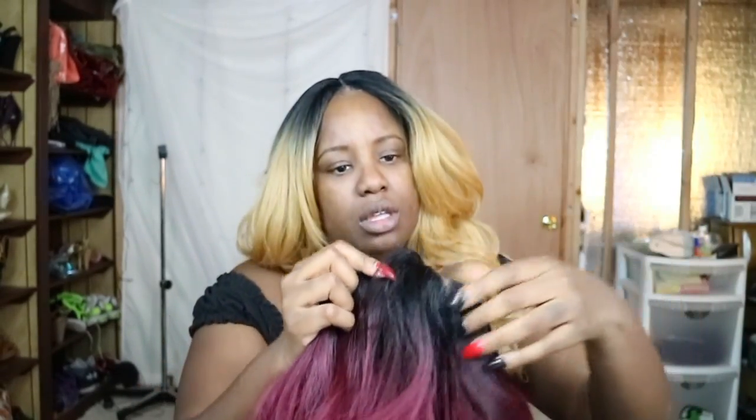She is every bit of beautiful. This is worth five bundles and the closure — plucked, bleached — I'm talking about silk closure, yes silk closure baby. I haven't experienced any real tangling. She does not shed, I have not got any shedding. I think she's absolutely gorgeous. I get so many compliments on this hair and I love her. Look how long she is.